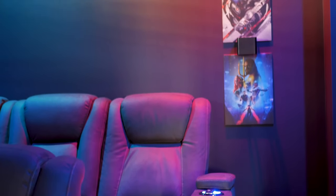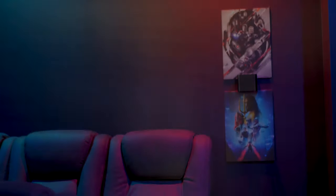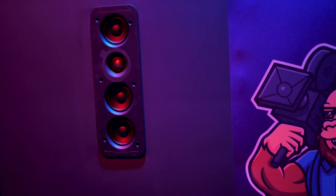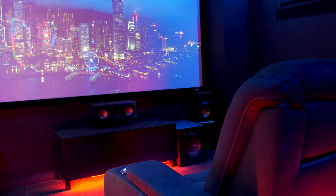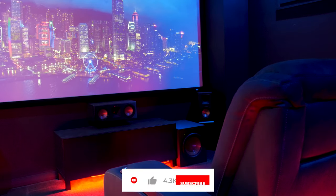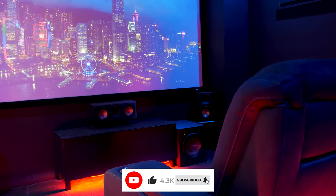A few other things lined up quite well for me as well — my side surrounds are actually in line with the back row, as are my height speakers. This is another reason that tipped me towards going to a single row, as I wouldn't really need to change much in terms of my speaker locations.